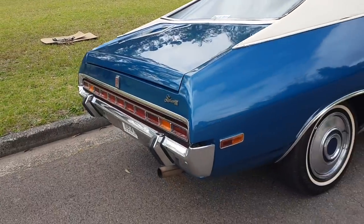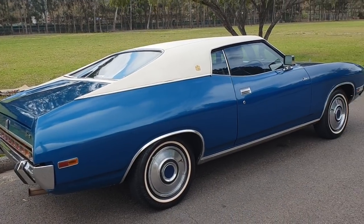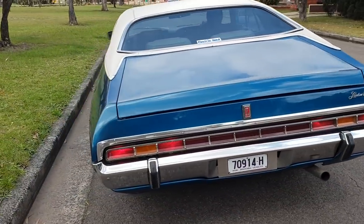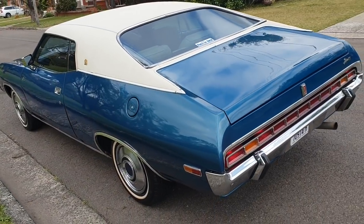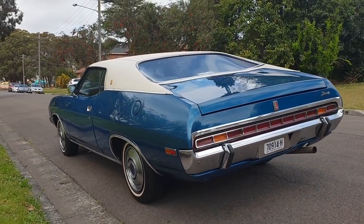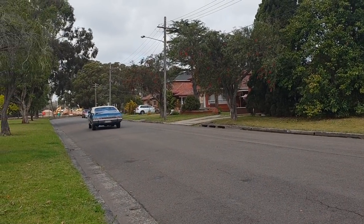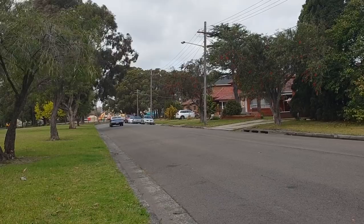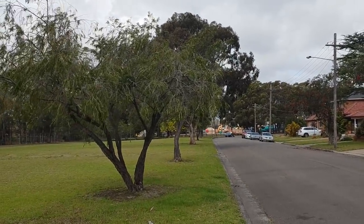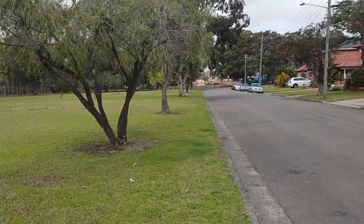Let's hear this car start up and drive off — absolutely beautiful. Just an unmolested, beautiful cruiser. Have a listen. If you want something special in a Ford, this is stunning. There are lots of photos on the Australian Muscle Car Sales website. Feel free to call Mike Selby on 0414 278 604. A really rare find — thank you.